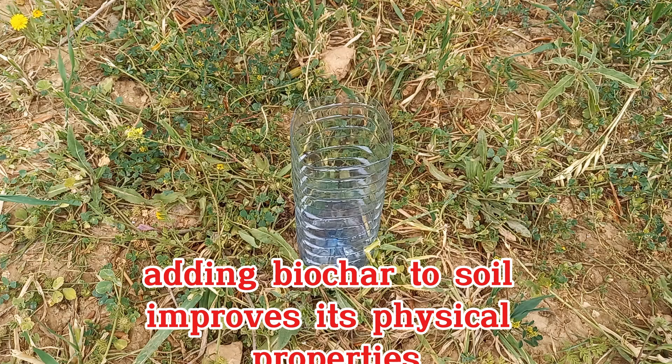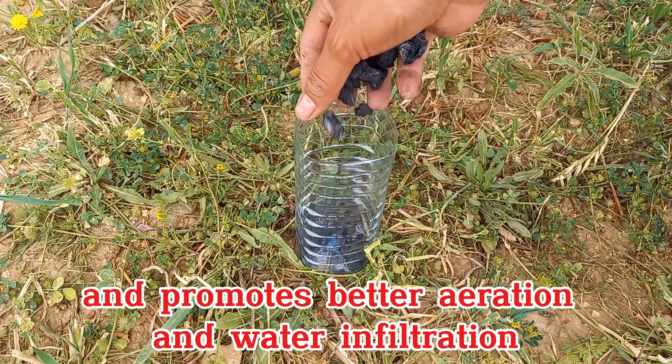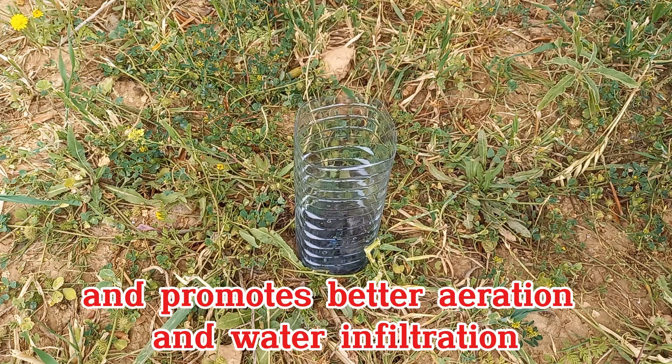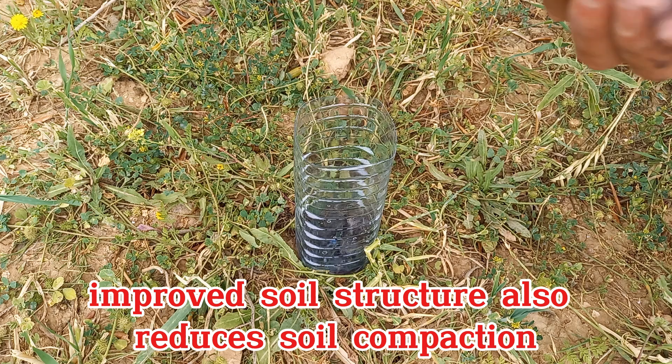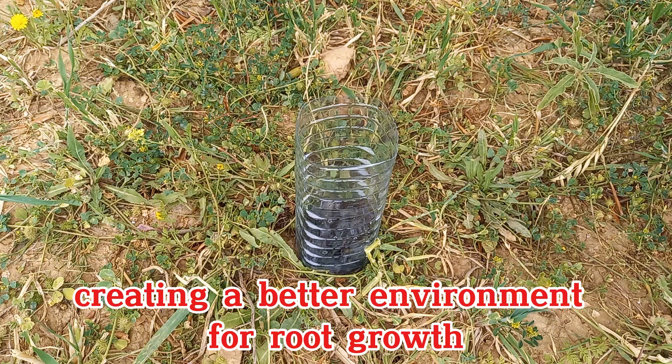Adding biochar to soil improves its physical properties. It increases soil aggregation, which enhances soil structure and promotes better aeration and water infiltration. Improved soil structure also reduces soil compaction and erosion, creating a better environment for root growth.